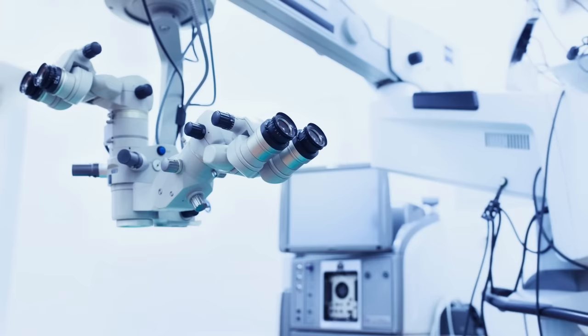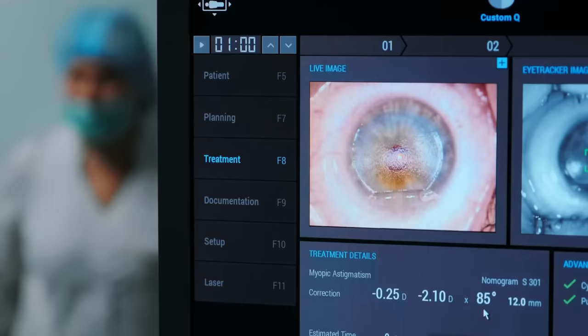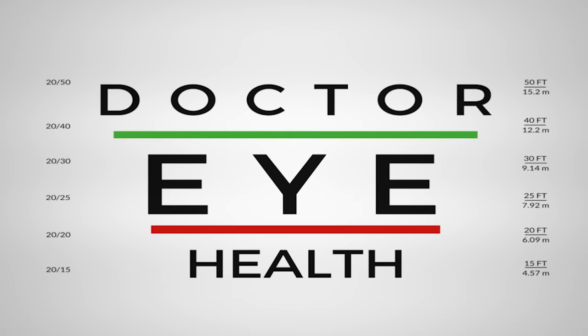In this video we're going to compare and review femtosecond LASIK, ReLEx SMILE surgery, and PRK. These are the most common forms of refractive eye surgery. If this is something you are considering, you're going to want to know about the pros and cons of each procedure and some extra tips on what to think about before getting any form of refractive eye surgery.